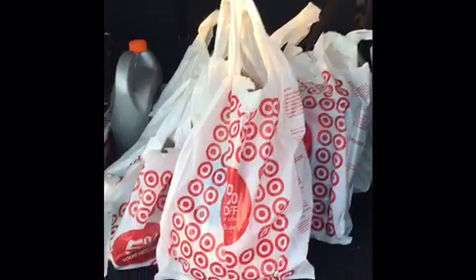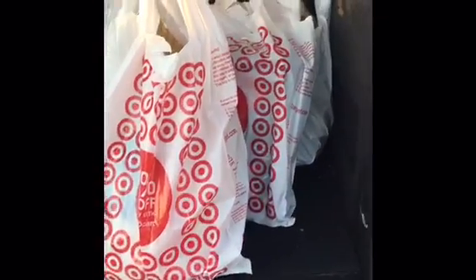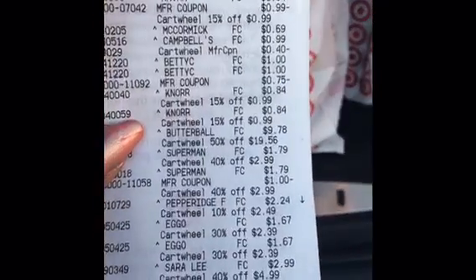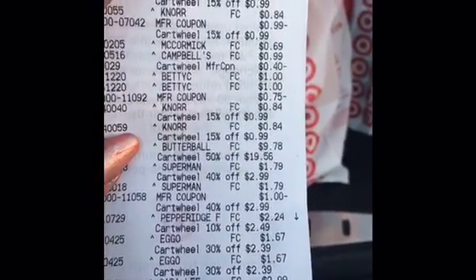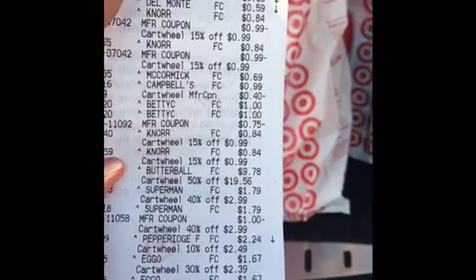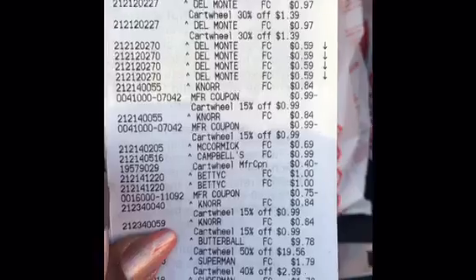Hey you guys, I did it! $50 challenge for $20. You saw everything that was in the basket, and here is the proof on the receipt. It came out to be $20.36. That was it, and I got everything that I had listed.